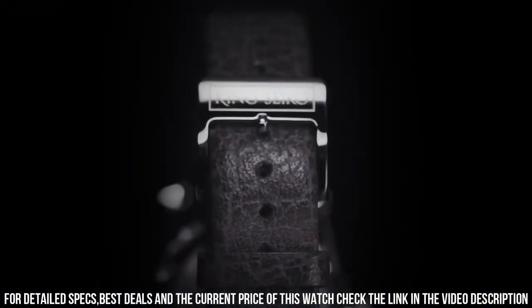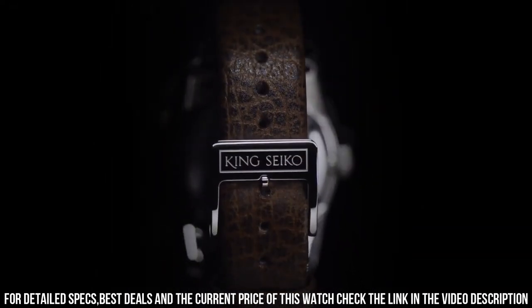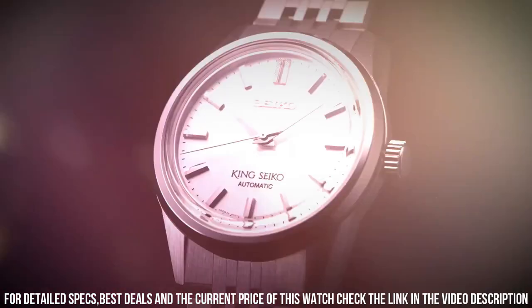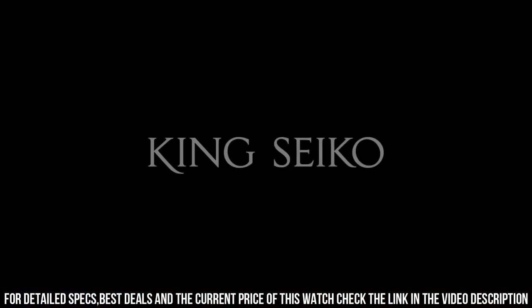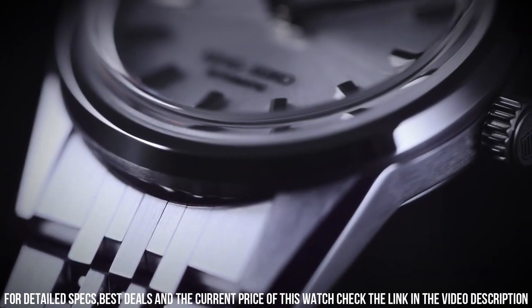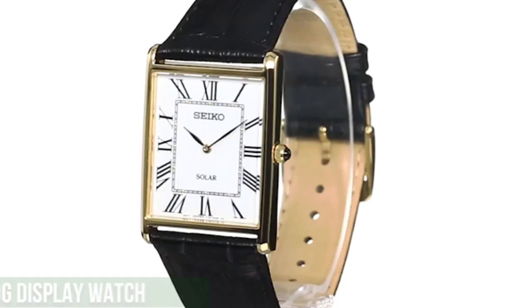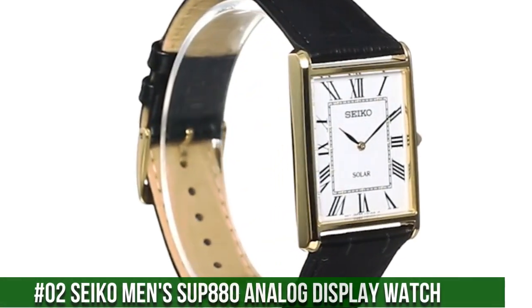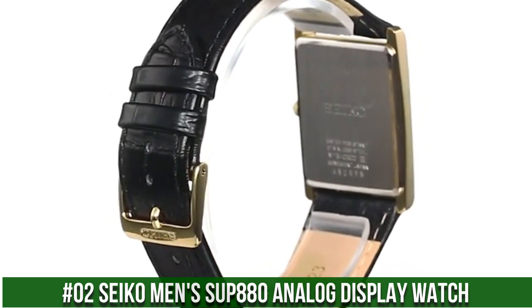Dial in silver, light gray, charcoal gray, brown, or red. Applied faceted and polished indices, double-width textured index at 12 o'clock, broad razor-edge shaped hour and minute hands, needle-like central seconds hand, applied Seiko logo, King Seiko branding in lower half of the dial. Movement: Seiko Caliber 6R31 in-house automatic winding.